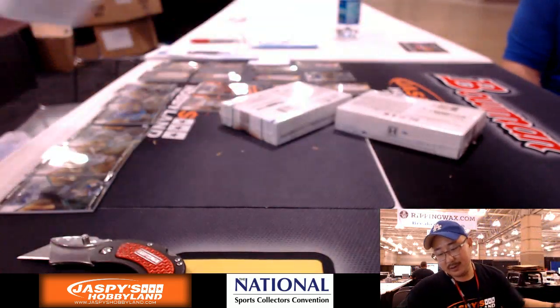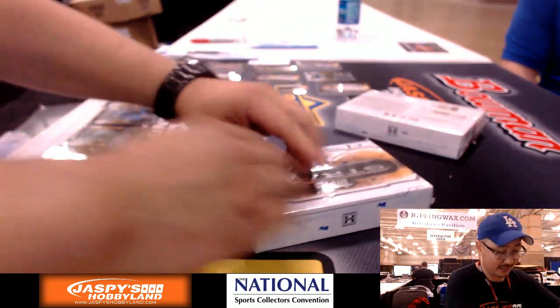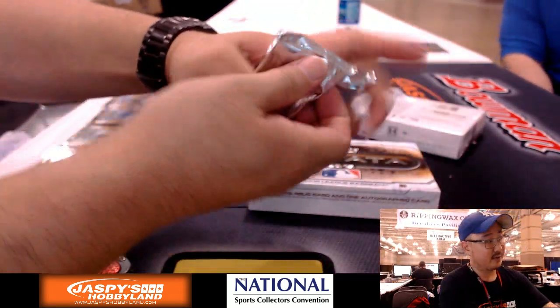Everyone buys it — Nationals are kind of expensive in this break because of that. Someone's going to chase that. That's like a Vladimir Guerrero.